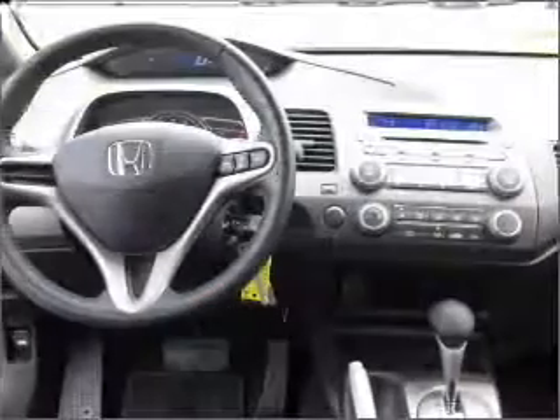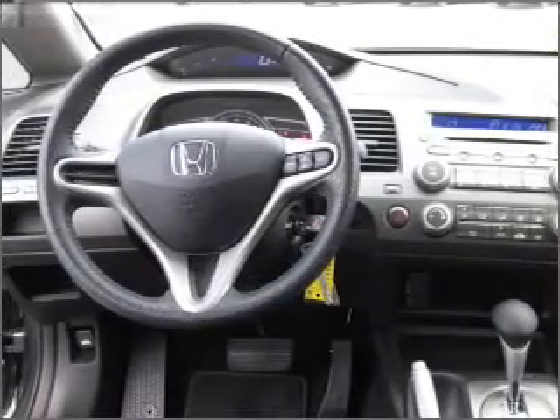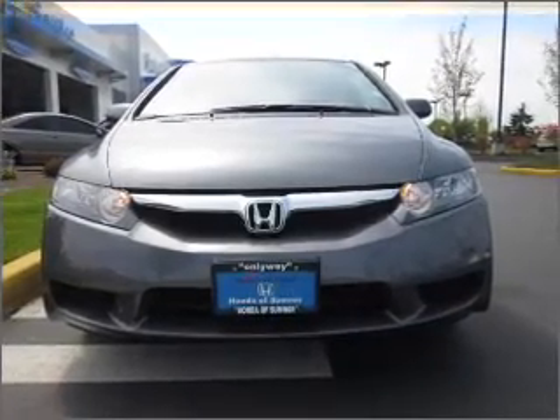power door locks, power windows, power steering, cruise control, power mirrors, an alarm system, and an AM FM stereo with a CD player. Call today to schedule a test drive.